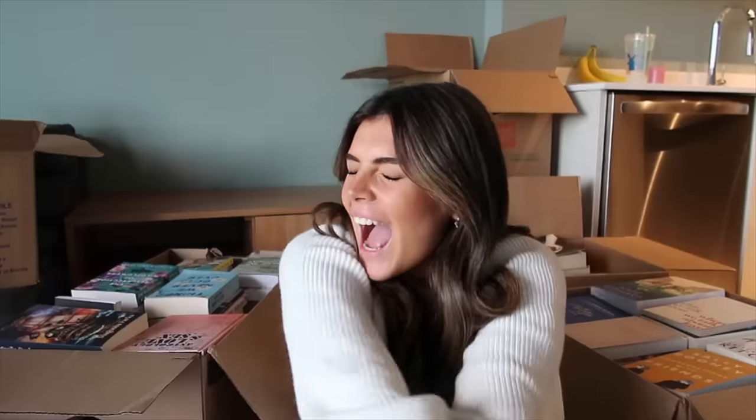Hello everybody. I'm on the floor of my new apartment. If you saw my move-in vlog, then you knew this was coming. If not, surprise! I'm unpacking all of my books with you. Quick rundown: I've been abroad for the past eight months, all of my books were in a storage unit. I did a video packing up my books back in January, and here I am to unpack them.